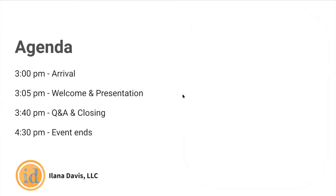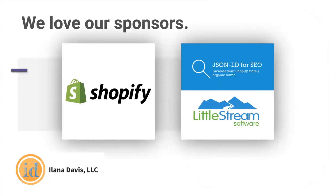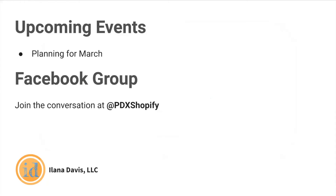Here's a quick look at our agenda for today. We're going to spend just a few minutes going over some housekeeping items, and then I'm going to introduce our speaker in just a moment. First, let's talk about our sponsors. Shopify is more than just an e-commerce solution — you can sell anywhere to anyone with Shopify's e-commerce platform and point-of-sale features. We also have Eric Davis of LittleStream Software, the maker of JSON-LD for SEO, that helps your Shopify store win rich results in Google search, getting you more organic search traffic that converts better, all without having to fight for better rankings or paying costly for ads.